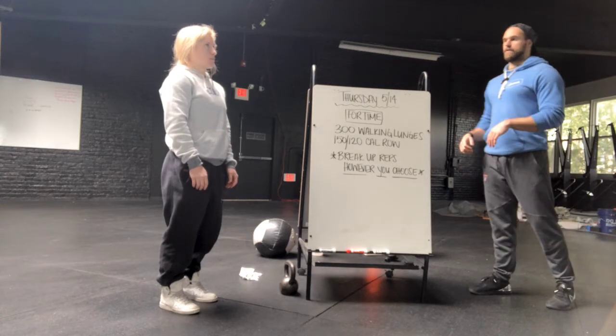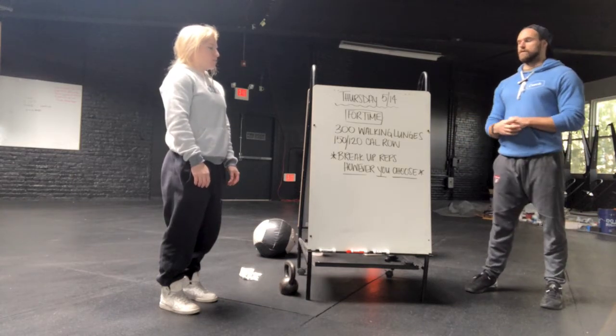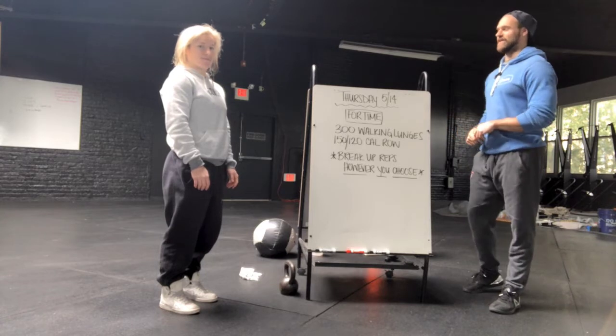We're not going to demo the row. If you don't have a rower, just do something that's going to get your heart rate up that's pretty low impact. If you want to do mountain climbers, go ahead. If you want to substitute a run, the weather is supposed to turn this Wednesday, so hopefully if you want to go outside, you can do that too.